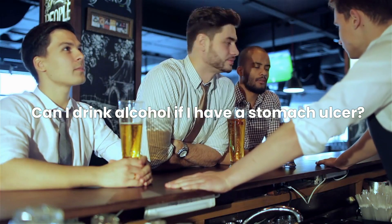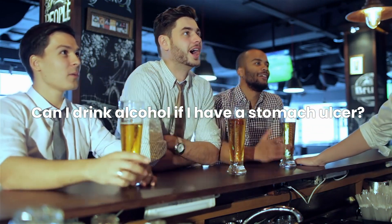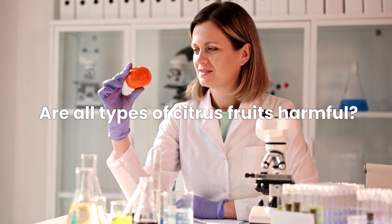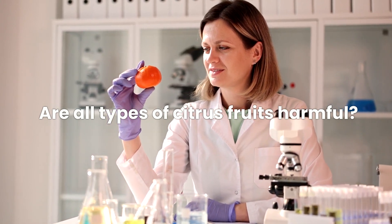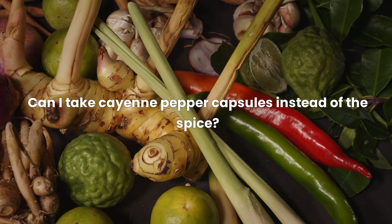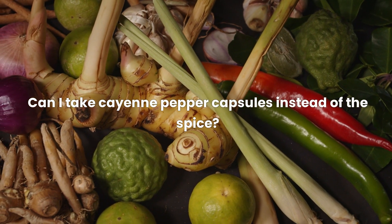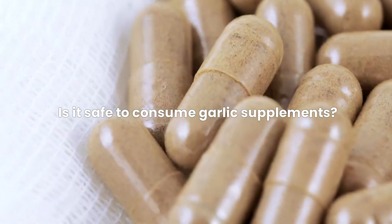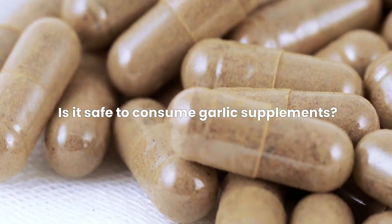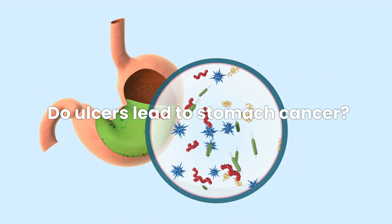Can I drink alcohol if I have a stomach ulcer? It's best to avoid alcohol, as it can irritate the stomach lining and impede the healing process. Are all types of citrus fruits harmful? Citrus fruits can aggravate symptoms due to their acidity but are not a direct cause of stomach ulcers. Can I take cayenne pepper capsules instead of the spice? Yes, cayenne pepper capsules can be a convenient way to incorporate its healing benefits. Is it safe to consume garlic supplements? While garlic can help combat Helicobacter pylori, excessive consumption may lead to other health issues.